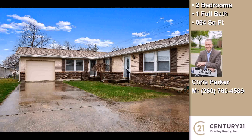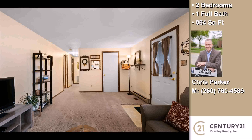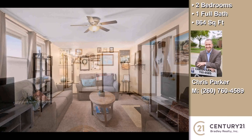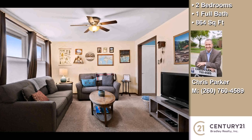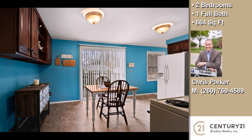This property is a two-bedroom, one full bath home. On the outside, this property features an attached garage. The approximate square footage is 864 square feet.